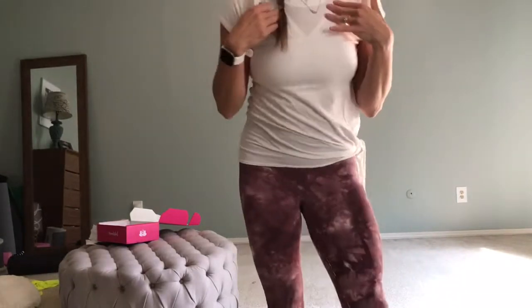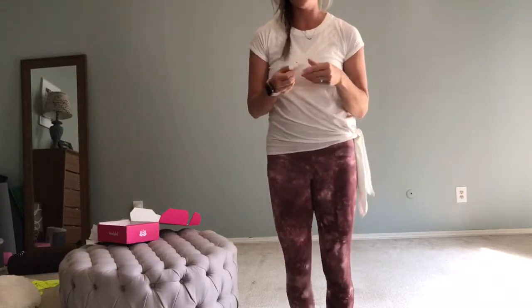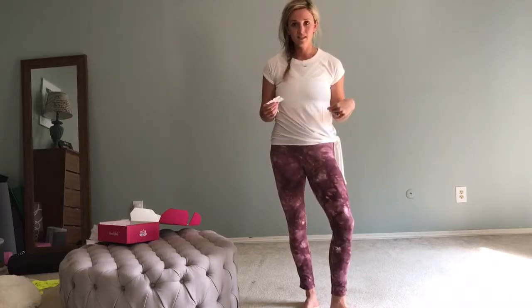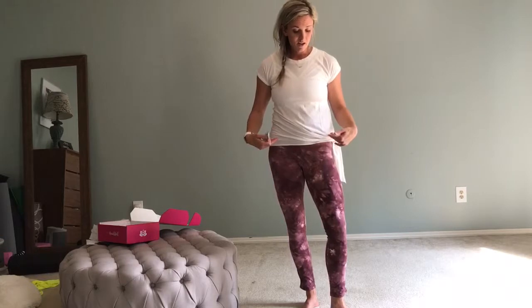My bra alone retails for $58. My pants retail for $78, and this top retails for $78. For all of this, I paid $80 a month — the top tier yoga club box. The $80 would have paid for my pants, and that's it.